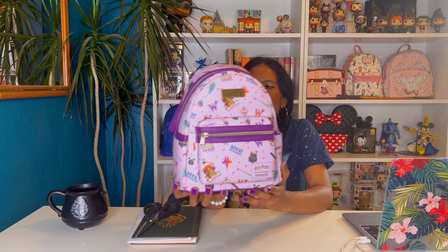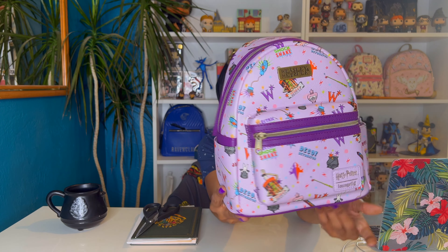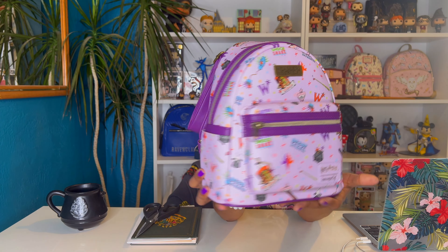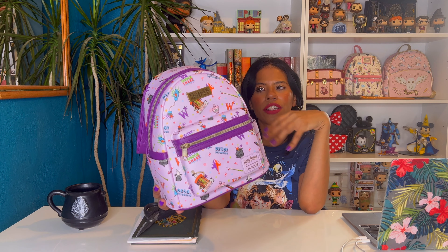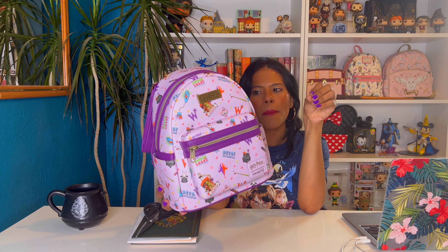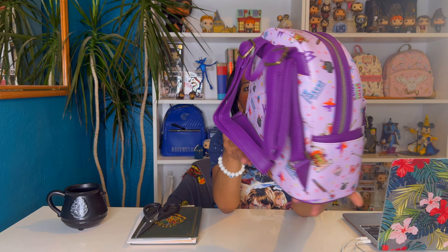Right now I think it's $45 or something like that. I got it for $34 — I use coupons, I always use coupons. But this one is very, very cute. I'm very happy to have this one in my collection. I love all the Harry Potter bags, but Loungefly for me is always top tier — the details are always on point. I'm very happy I got this bag.